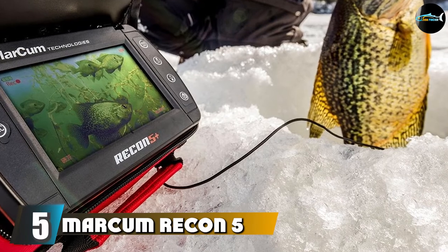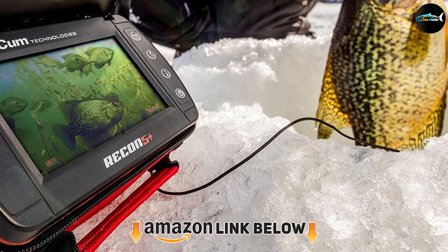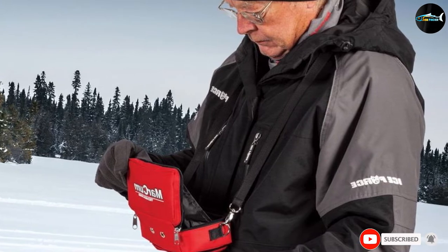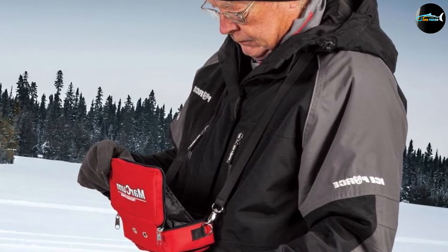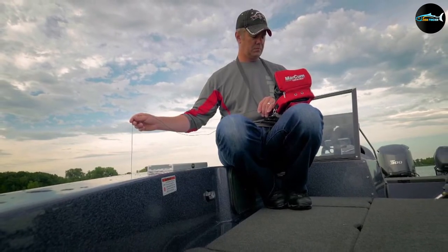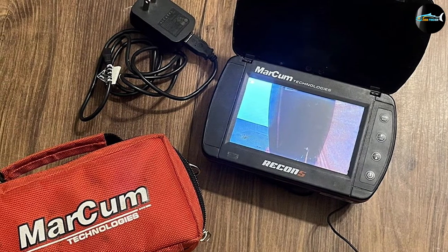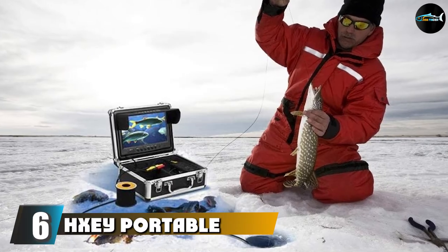The number five position is held by the Markham Recon 5 Underwater Camera Viewing System. This is one of the more expensive systems on the market. For its price, you get a high-resolution monitor with infrared capabilities, and you can customize your view for brightness, contrast, and sharpness for a clearer picture. This camera is perfect for the perfectionist who wants to toggle settings for an ideal experience, though this model sacrifices field of view and battery length.